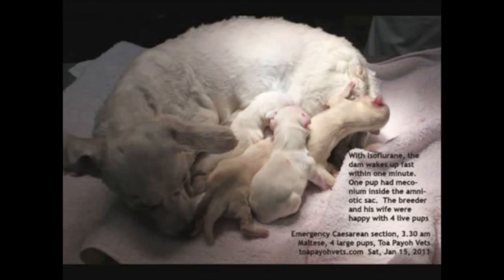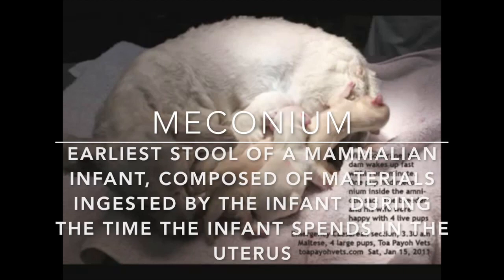One of the puppies had meconium inside the amniotic sac. Meconium is the earliest stool of a mammalian infant, composed of materials ingested during the time the infant spends within the uterus, such as mucus, amniotic fluid and bile.